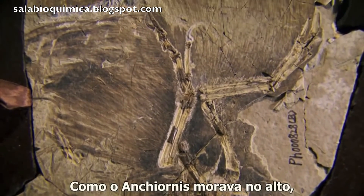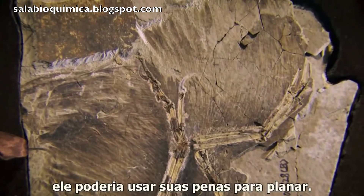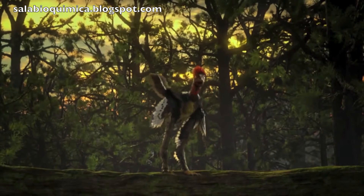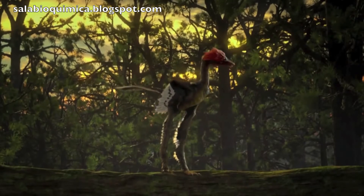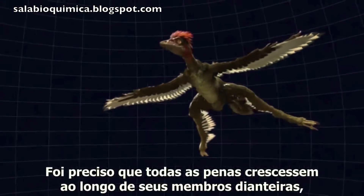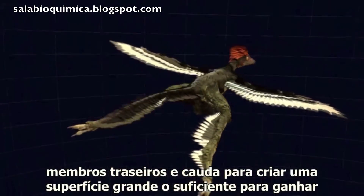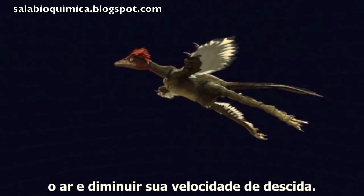Because Anchiornis lived high up, it could use its feathers to glide. It must have needed all the feathers growing along its front limbs, hind limbs, and tail to create a large enough surface to catch the air and slow its descent.